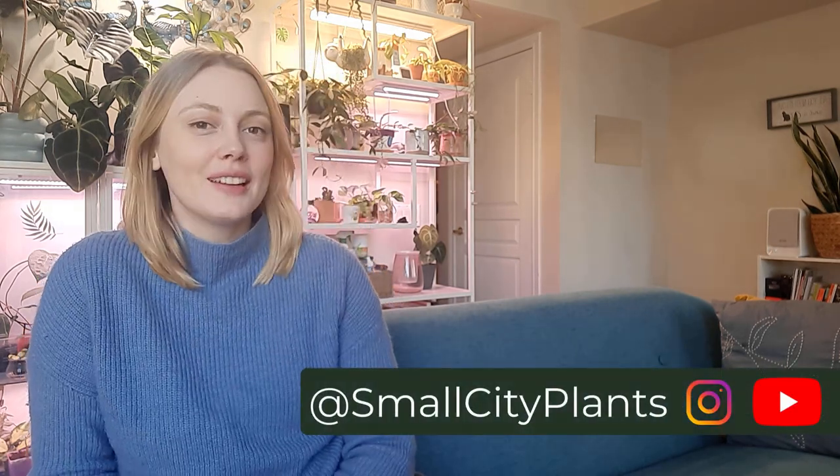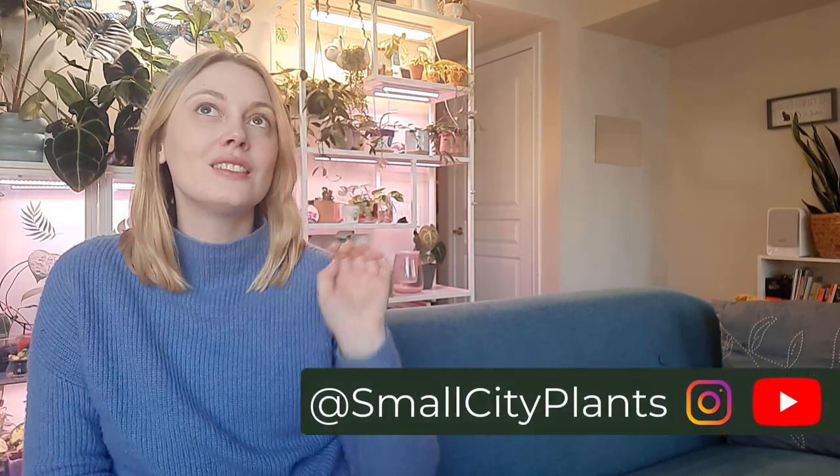Hey everyone, what's up? It's Francesca here from Small City Plants and I am glad to be joining you today, even though this is not necessarily the video I had planned.